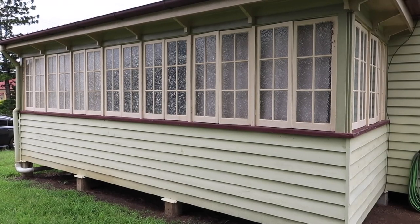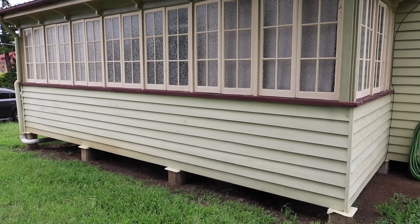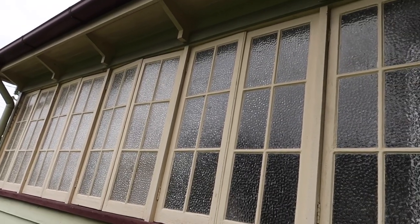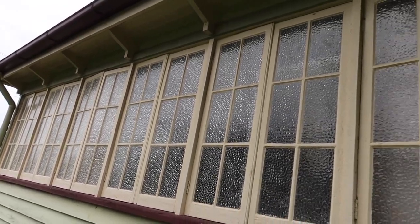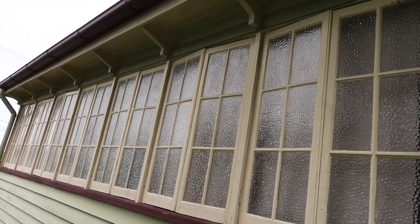The first thing we decided to paint was the sunroom for many different reasons. Because this is at the side of the house, I felt comfortable learning how to paint on this space. This space is also going to change a lot when we do our big renovations, so all it needed was a bit of a tart up — no restorations!